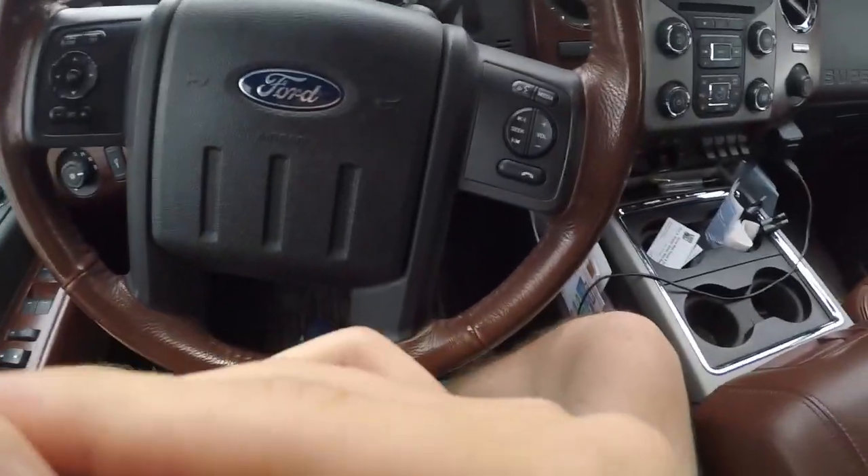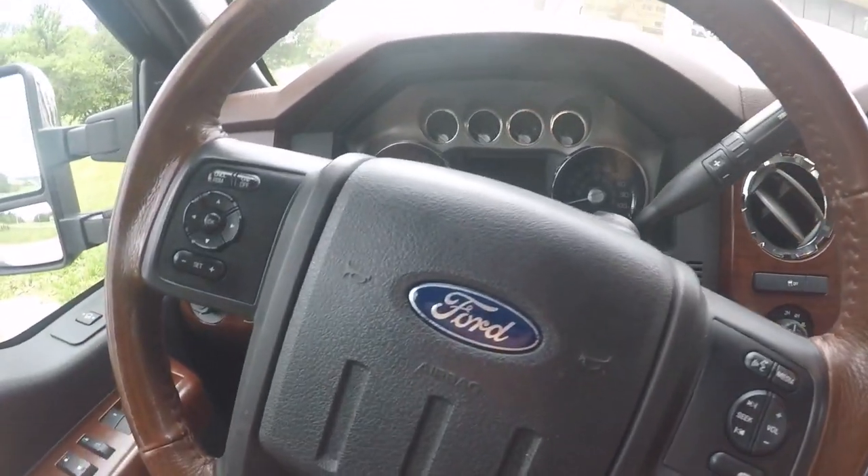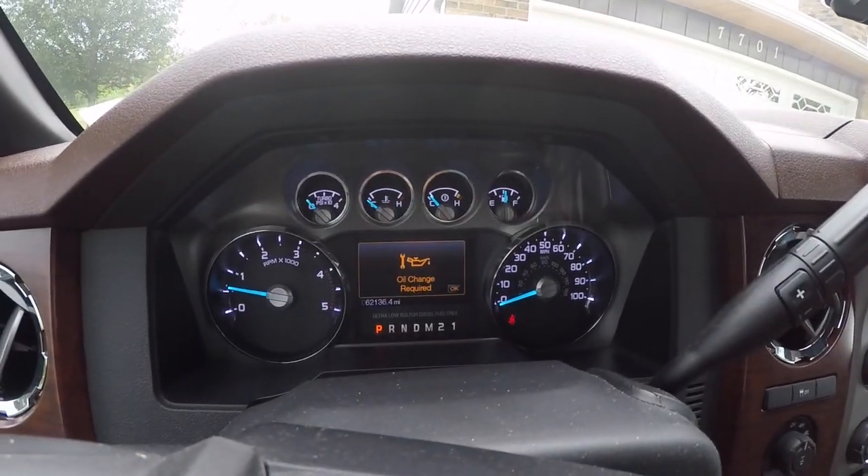Feels good to sit in the King Ranch again. This is actually a very big day — we're finally going to be deleting it. Totally kidding, guys, sorry for that bad joke. We're actually going to be changing the oil and some other things. As you can see right there, engine oil needs changed — it's been due for about a week. Changing oil is really not a big deal in terms of skill required to do it.